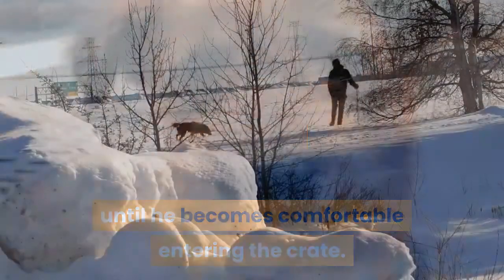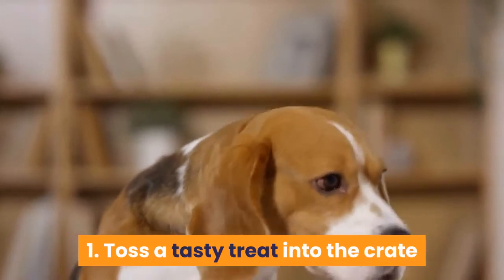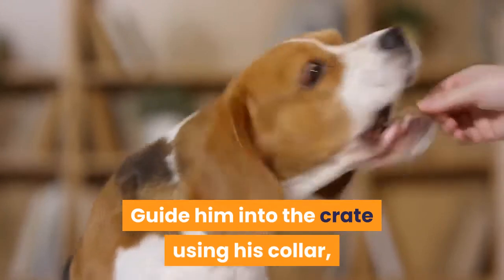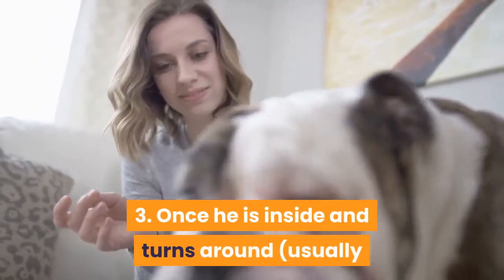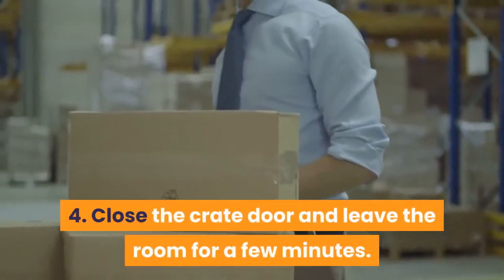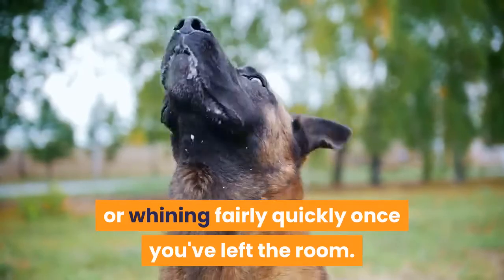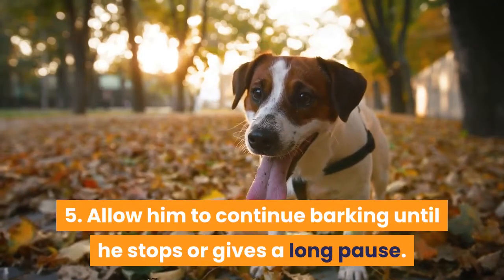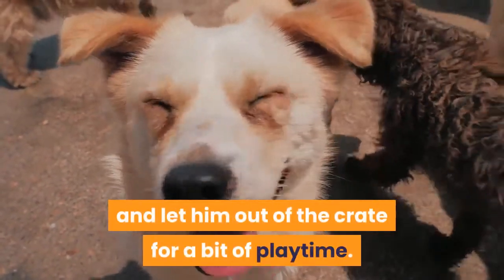Step 2: Staying in the crate. Toss a tasty treat into the crate and make sure your Dobie sees it go in. Guide him inside using his collar and gently crowd him from behind. Once he is inside and turns around, praise him. Close the crate door and leave the room for a few minutes — most dogs will generally cease their barking or whining fairly quickly once you've left. Allow him to continue barking until he stops or gives a long pause, then re-enter the room, praise him, and let him out for a bit of playtime.